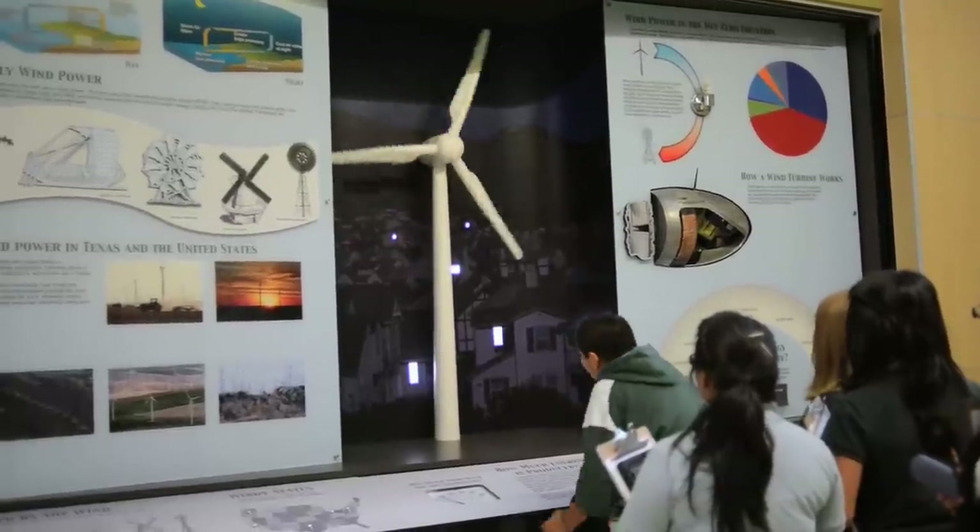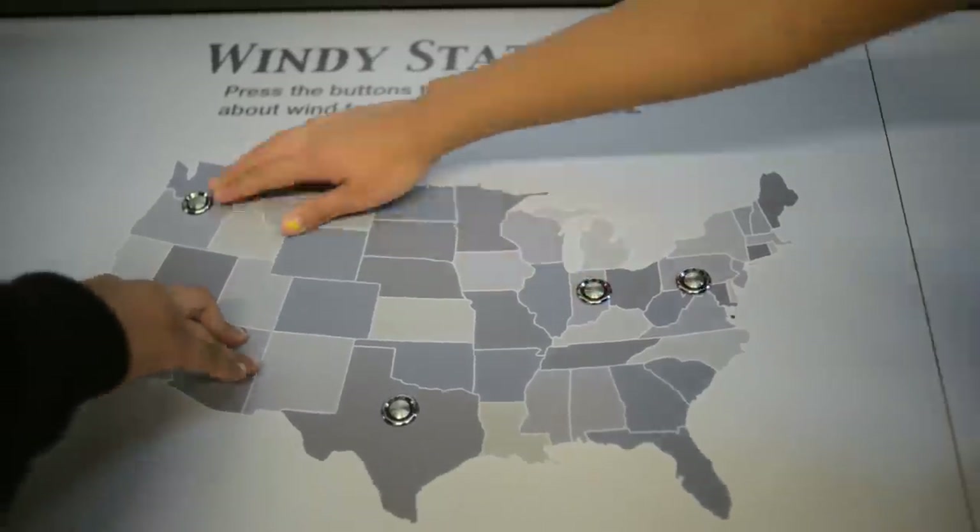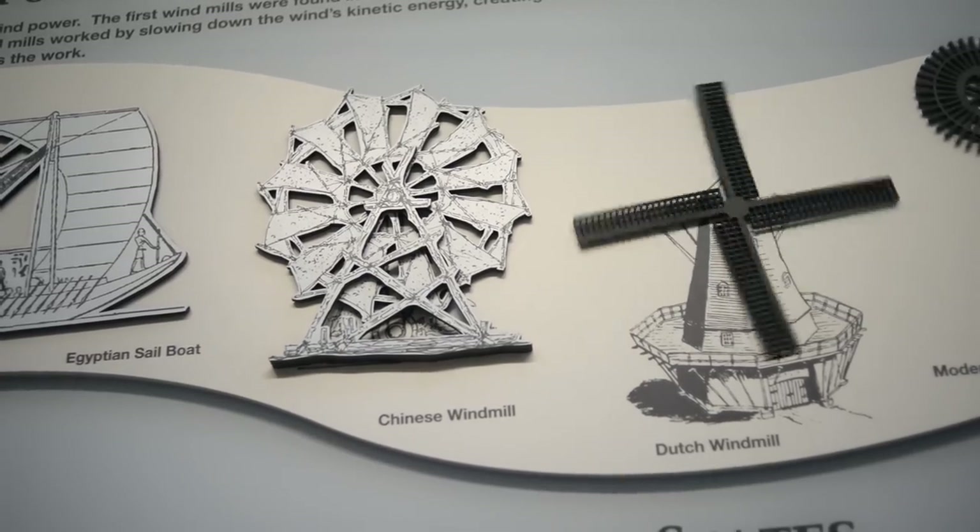When you first walk in the building, it's the massive hallway with all the geothermal nodes. It's like a museum. I'm kind of a nerd, so that stuff just intrigues me. Other than that it's a green school, which there aren't very many of those, especially in Texas.